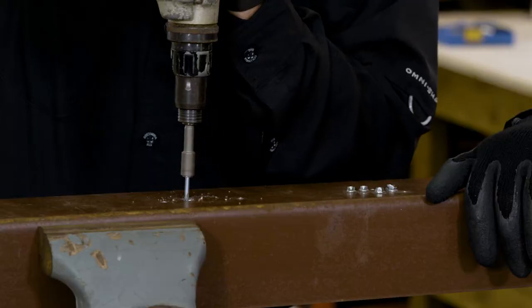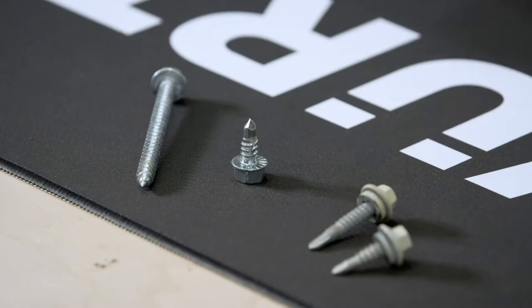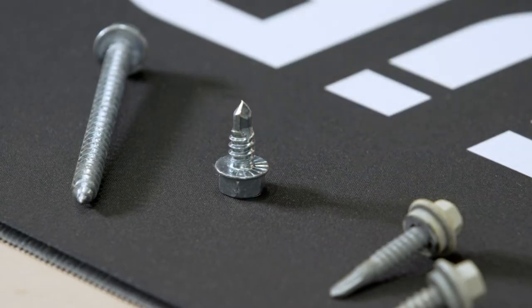Maybe drill. Look at that go. And today we're going to talk about self-drilling screws — screws that drill their own way in. It's got a drill bit on the other end of the screw. How cool is that?